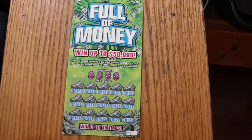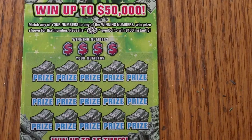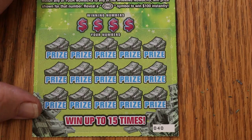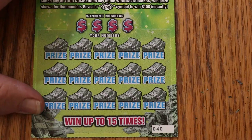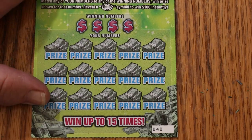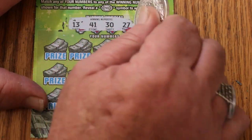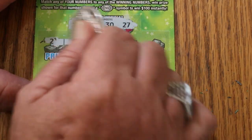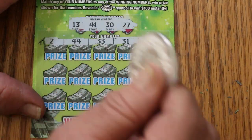There we go. This is a very fast, easy ticket to scratch, which I'm grateful for. Starting with ticket 40 — our numbers are 13, 41, 30, and 27. And we've got a 30. Excellent, excellent way to start.